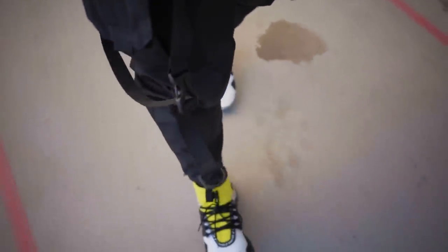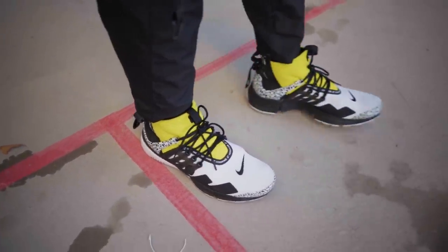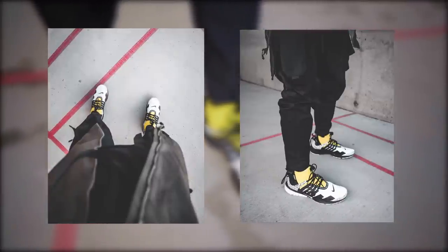For the kicks, I'm rocking the 2018 Acronym Prestos — one of my favorite silhouettes to this day. This is definitely the gateway drug to their brand and is probably the most iconic techwear sneaker.